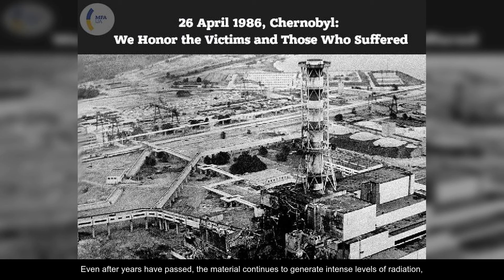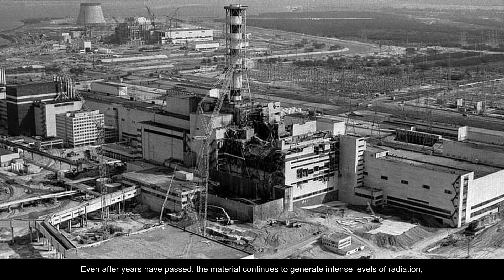Even after years have passed, the material continues to generate intense levels of radiation, emitting nearly 10,000 roentgens per hour, which is hundreds of times higher than the lethal dose for humans.